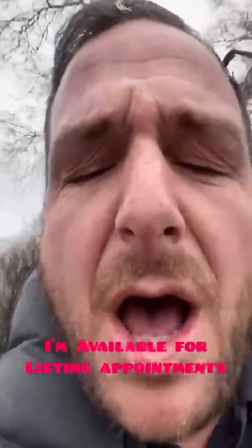Give me your pre-approvals. Sellers, sit down, let's talk. I'll show you what's going on in your neighborhood. Call me.